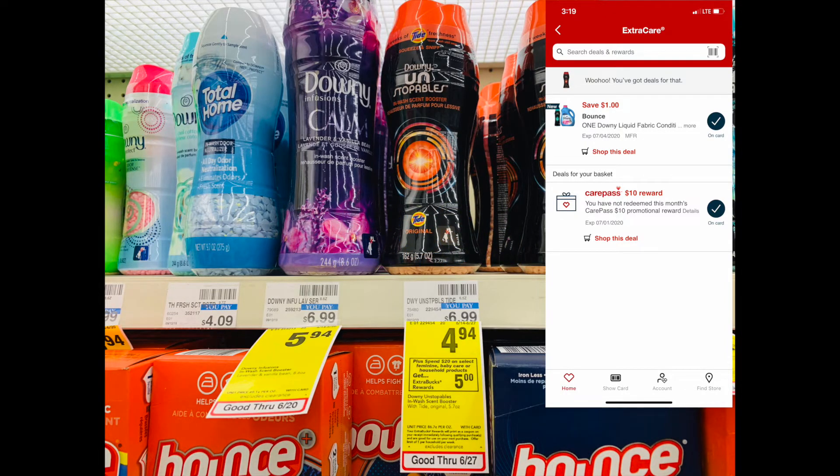Next we have the big bottle of Tide, on sale for $11.94. We have a $3 off manufactured coupon bringing it down to $8.94. To top this deal off, I'm going to add a $3 off a $15 laundry CRT.